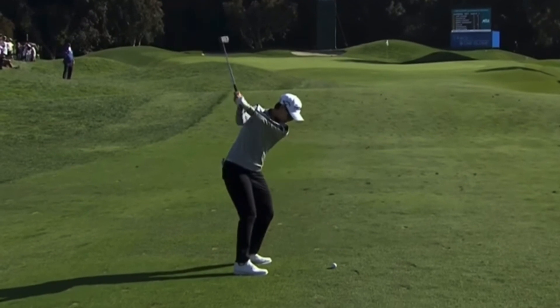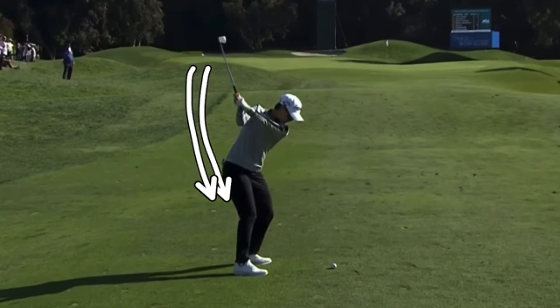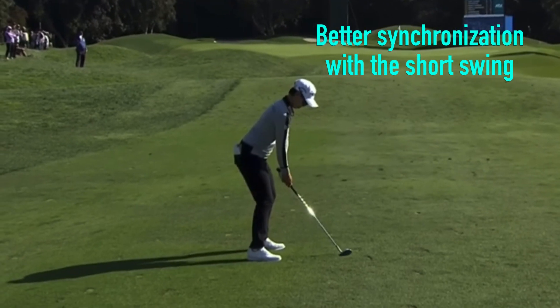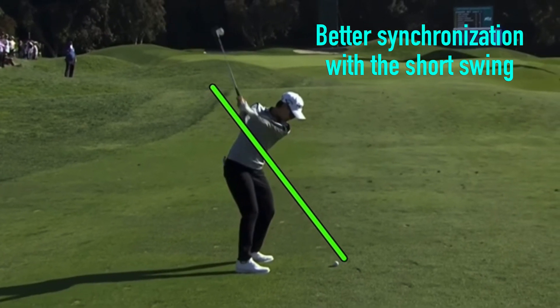For a lot of players that do have the arms working first, it depends on their skill level. A lot of players, as they're developing, if they were steep on it as a junior golfer, sometimes you'll have players work the club down in drills with the arms first to shallow it — but then that can get overcooked and you can suddenly have someone moving the arms independent of the body.